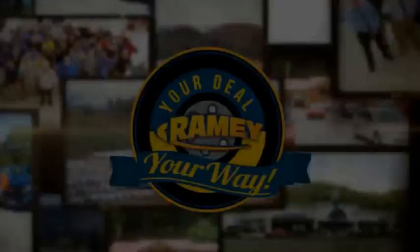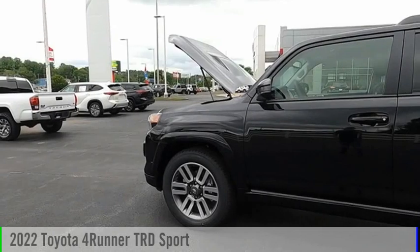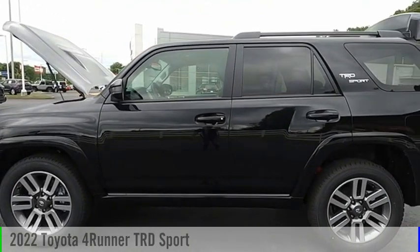Rainy, it's your deal, your way. Take a ride in the 2022 4Runner.